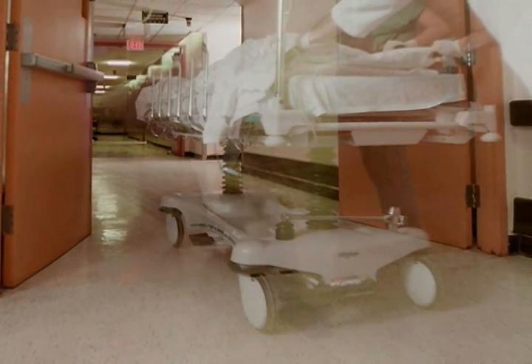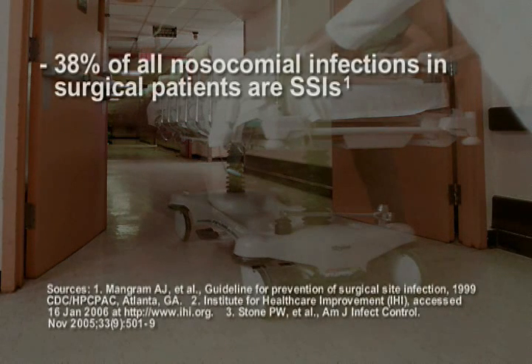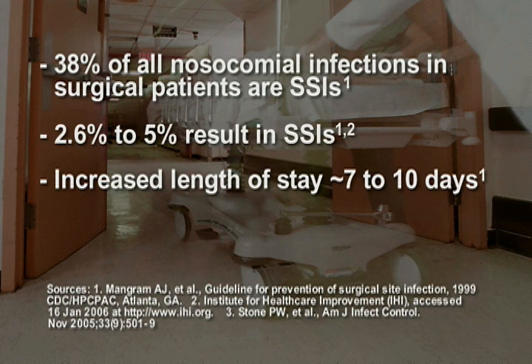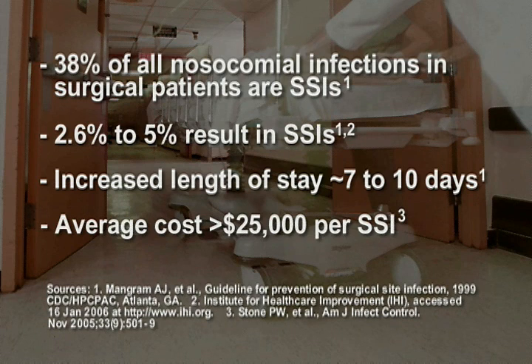Establishing a comprehensive program to help protect patients from surgical site infections, or SSIs, is imperative. According to the CDC and the Institute for Healthcare Improvement, 38% of all nosocomial infections in surgical patients are surgical site infections. 2.6 to 5% of surgical procedures result in these infections. Postoperative wound infections can increase length of stay in hospital by an average of 7 to 10 days, and the average cost is greater than $25,000 per SSI.